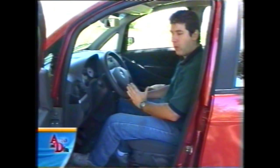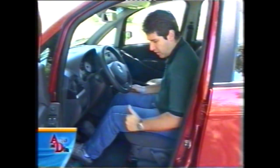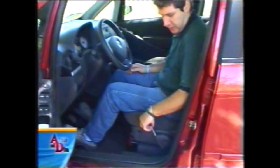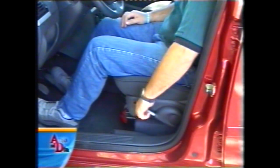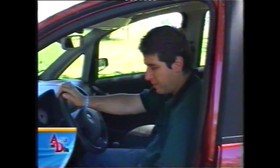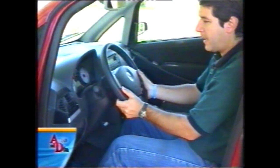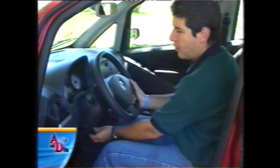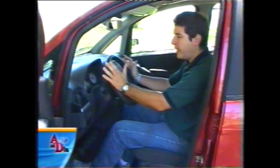También está aquí el comando de los espejos eléctricos. La posición de manejo que logramos fue buena; al ser monovolumen compacto, uno maneja tipo utilitario con las piernas casi a 90 grados. Para lograrlo, la butaca tiene regulación en altura mediante una leva, con mucha capacidad de ajuste. A pesar de estar en el lugar más alto, no se toca la cabeza con el techo. También hay posibilidad de regular la columna en altura, aunque muy poco, pero no en profundidad.